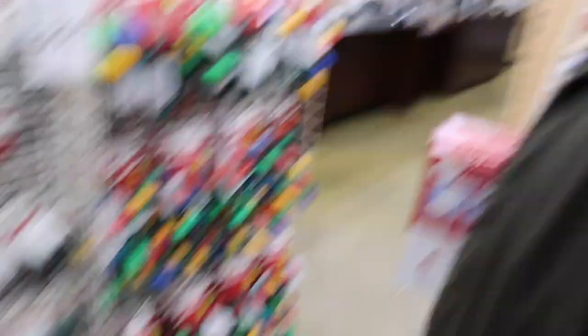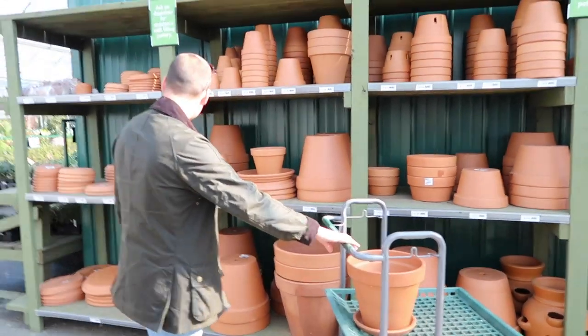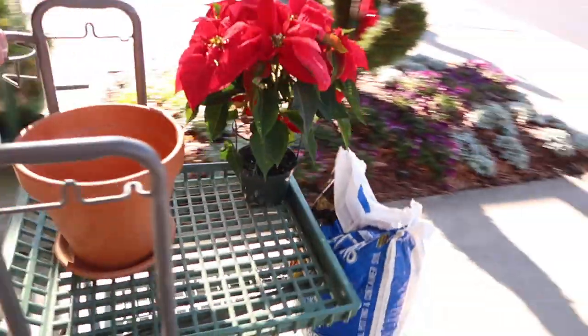We were about to give up — these bow earrings are perfect, probably even better than present bows because those get smushed so easily. These are metal so they'll hold their shape perfectly, as long as we can get the backings off. We'll assemble the headband tomorrow since this video is probably getting long. We still have to go to the plant store to get a pot for Nicholas's tree.